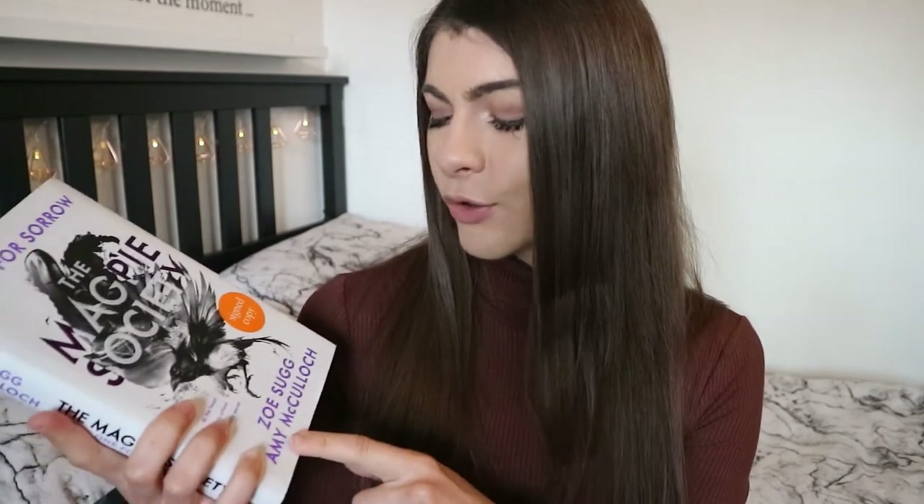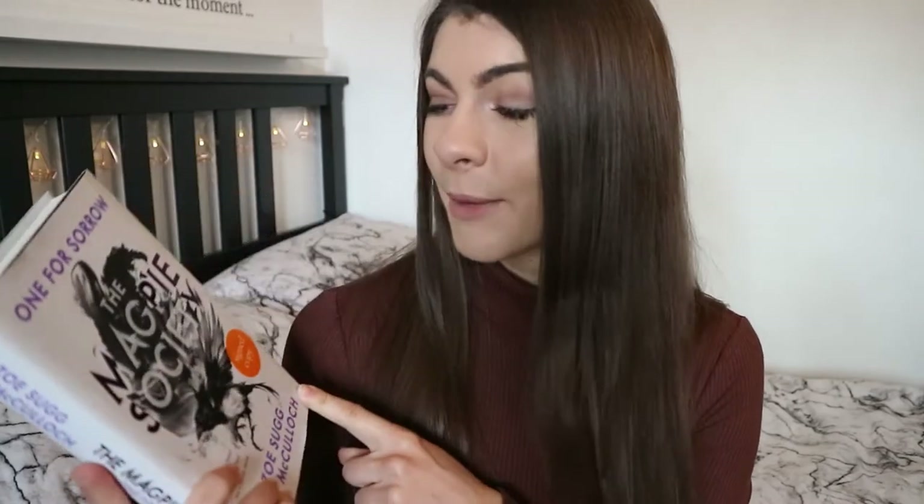Moving on to a book I really enjoyed reading in March. Pretty much all of my favorites videos have to feature a book because I'm just such a bookworm. The book I really enjoyed was this one — it's by Zoe Sugg, who is a really famous YouTuber I've been watching for years, and an author called Amy McCulloch. This is their collaboration book, Magpie Society. I got myself the signed copy because I was given a Waterstones gift card when I left my old nursing job, and the signed version was exactly the same price as the normal one.